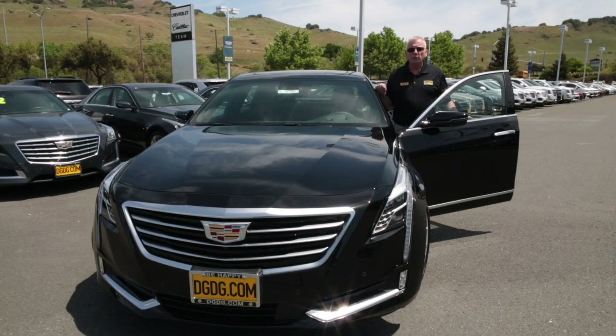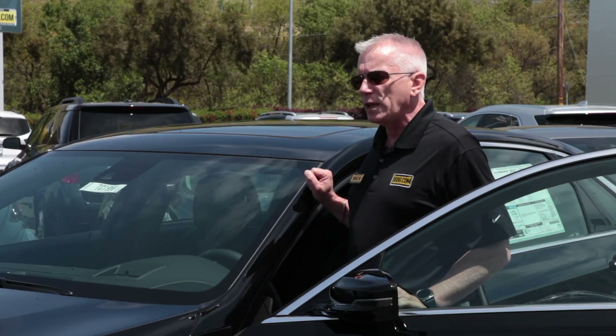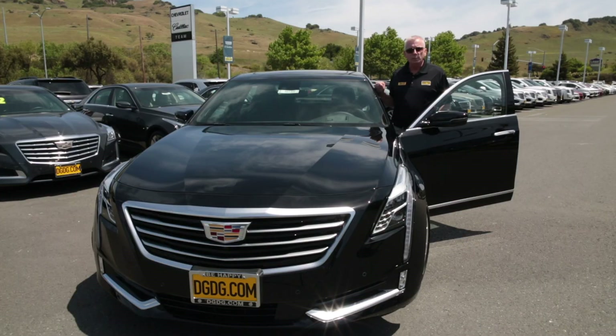Thanks for watching our video on the Super Cruise feature here on the Cadillac CT6. Please contact me if you have any questions — my contact information is here on the screen below. Also if you want to see our full review on the CT6, please look at the description below for that video. My friend Alaric did it, and please feel free to contact us at any time so that we can answer any of your questions. Thank you.